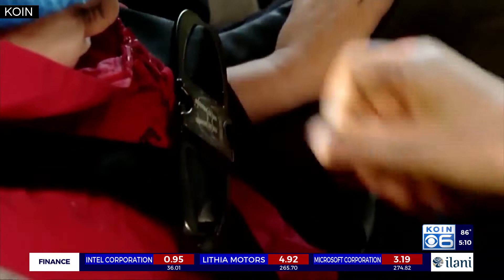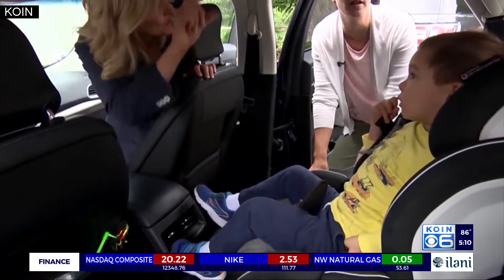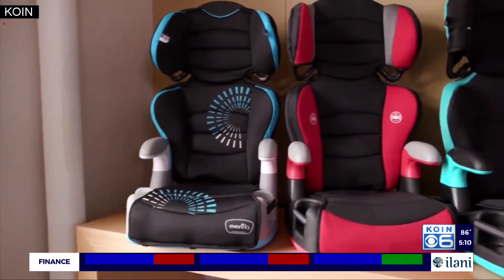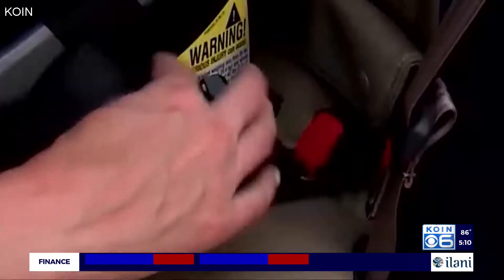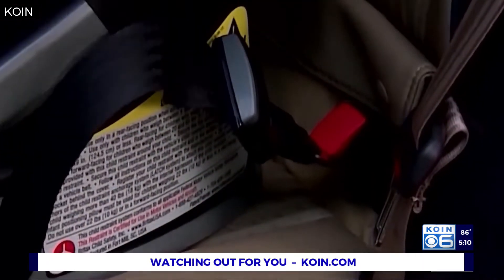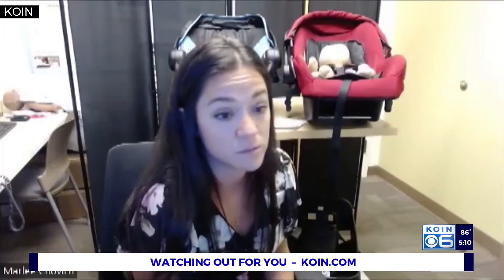After talking to the families, Marlee usually learns most of them had no idea about the safety standards and thought they were getting a good deal online. "Oftentimes these deals just seem way too good to be true online. They're marketed and they look really nice with the stroller combo, and they're seen on Amazon and even Walmart's website. Families oftentimes are just shocked — they don't know that that's even a thing. They have no clue that it's something out on the market, and it's really scary."